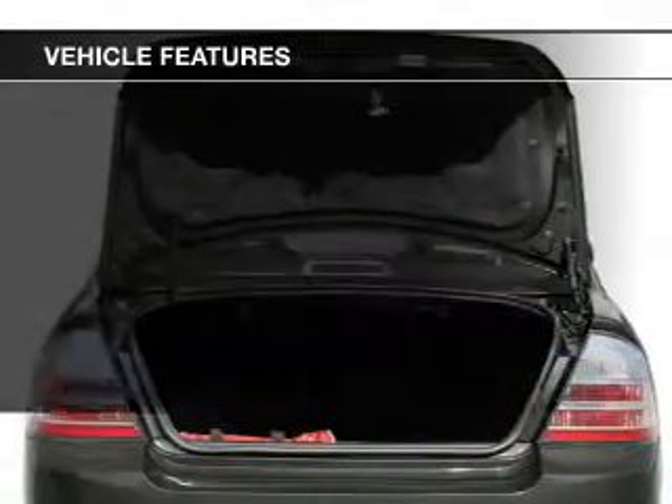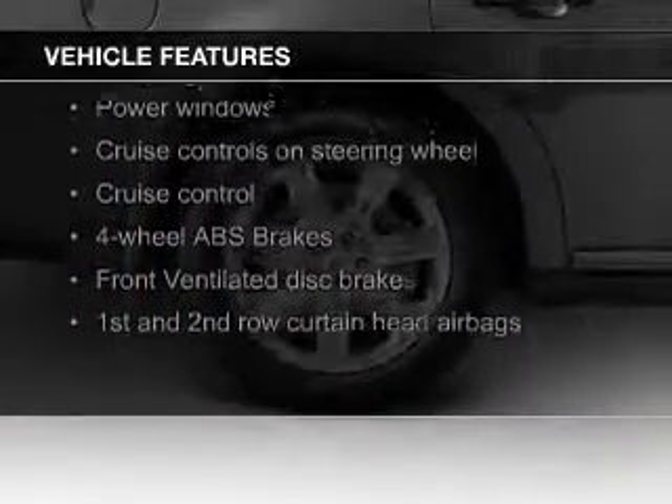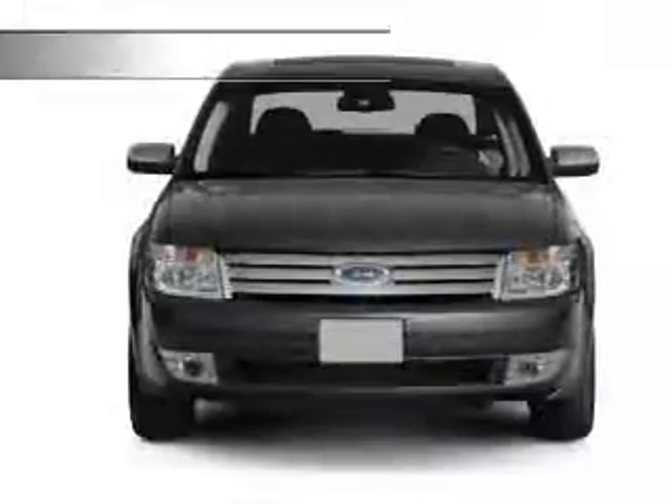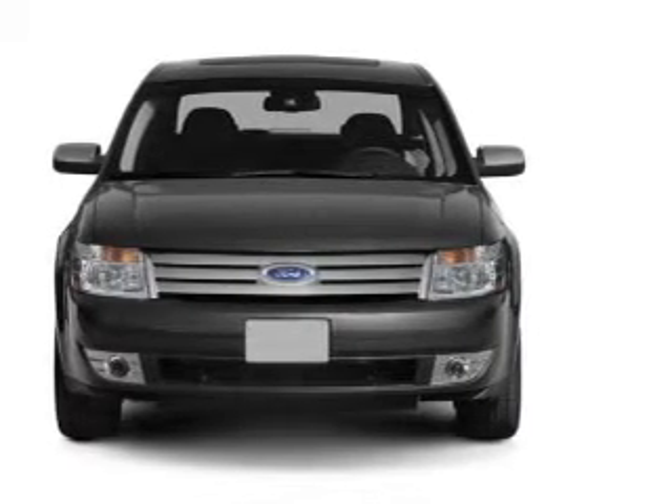The features include digital audio input, aluminum rims, an adjustable tilt steering wheel, cruise control, a trip computer, privacy glass, air conditioning, power door locks, power windows, and power mirrors.